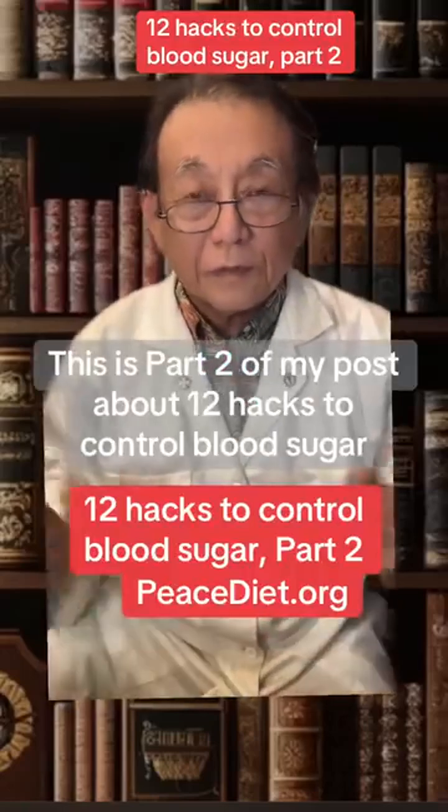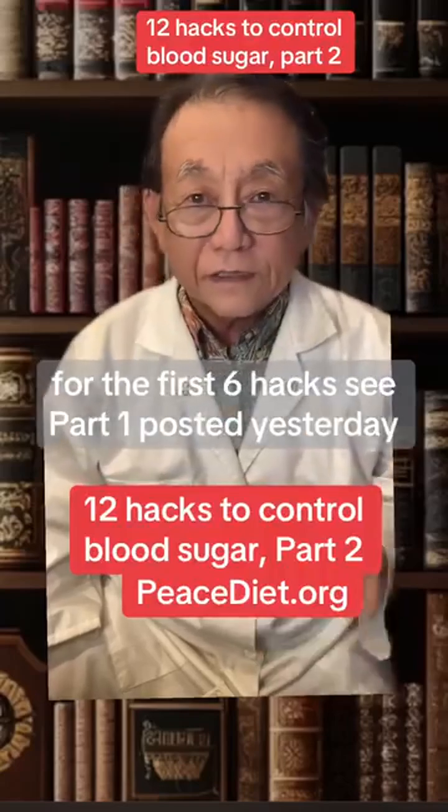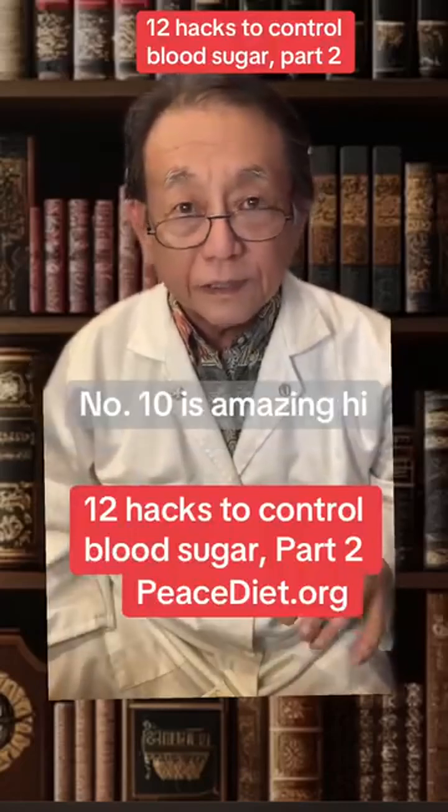This is part 2 of a post about 12 hacks to control blood sugar. For the first 6 hacks, see part 1 posted yesterday. These are 6 more hacks to control blood sugar. Number 10 is amazing.